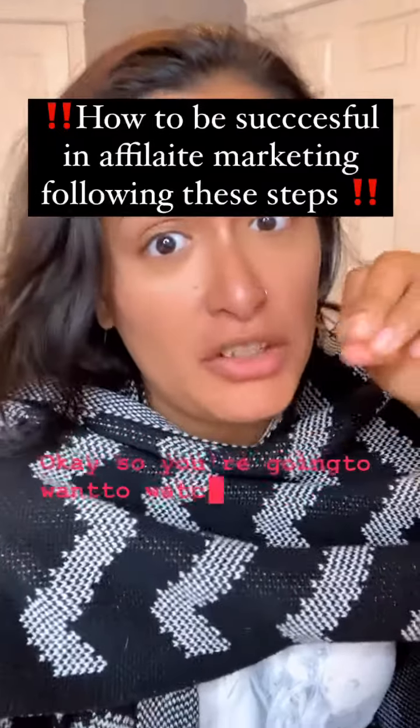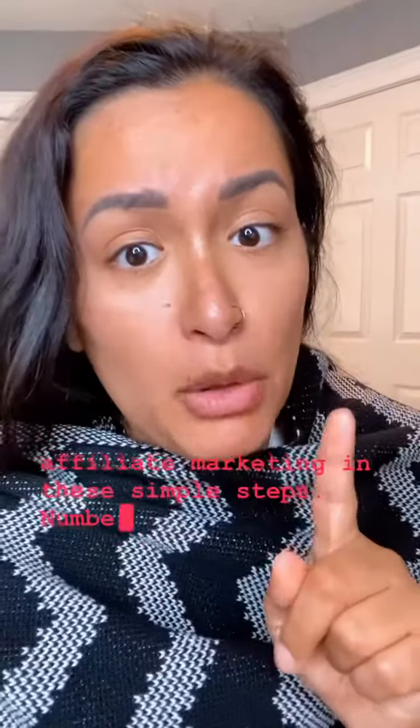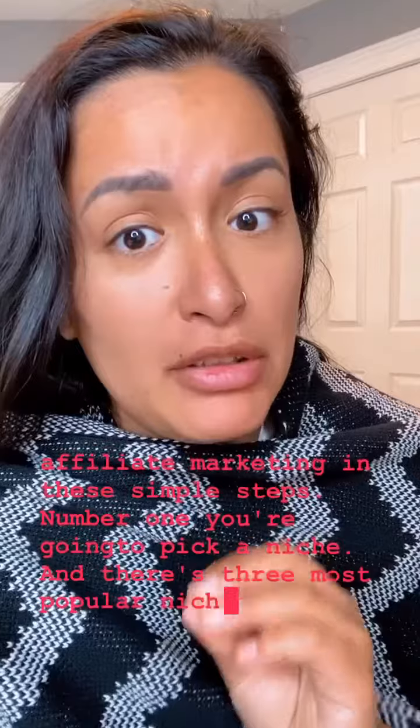You're gonna want to watch this video to the very end, because I'm gonna show you how you can be successful doing affiliate marketing in these simple steps. Number one, you're gonna pick a niche. The three most popular niches are health, wealth, and relationships — it can be any niche that you are passionate about.